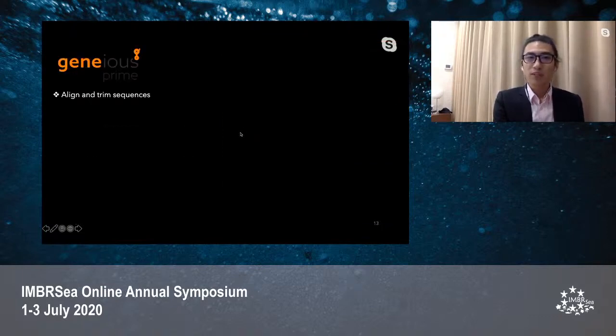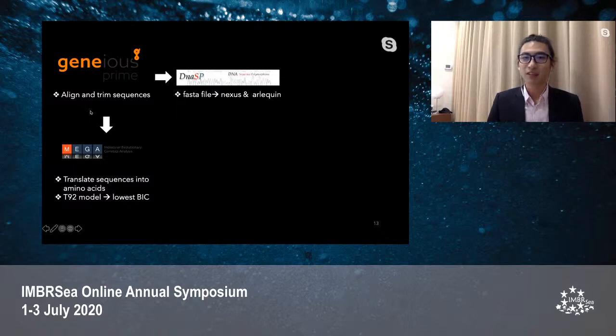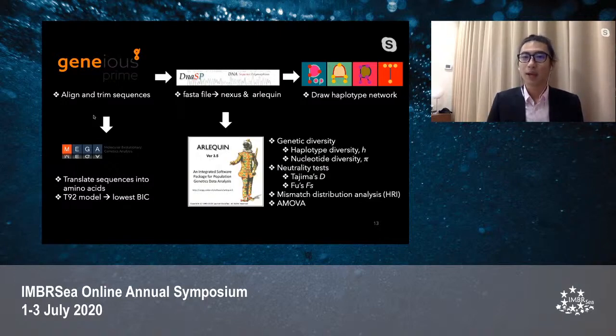For data analysis, I used Geneious Prime software to align and trim the sequences. Alignments were exported to MEGA software to translate sequences into amino acids to check for stop codons, ensuring I obtained a functional gene. I also used this software to find the best substitution model. The alignments were also exported to DnaSP software to convert the FASTA file into Nexus and Arlequin files. The Nexus files were exported to PopArt software to draw the haplotype network. The Arlequin file was exported to Arlequin software to calculate genetic diversity, conduct neutrality tests, and perform mismatch distribution analysis and AMOVA.